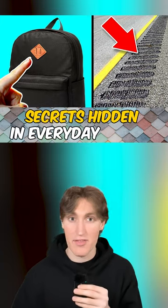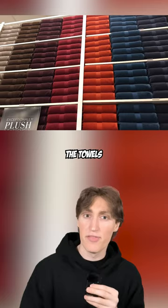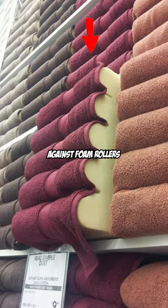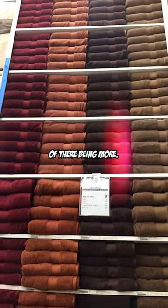Here are some secrets hidden in everyday things. In stores like Bed Bath & Beyond, the towels you see stacked to the ceiling are actually only one towel placed against foam rollers to give the illusion of there being more.